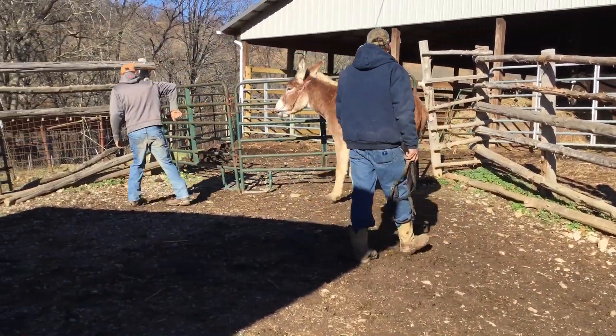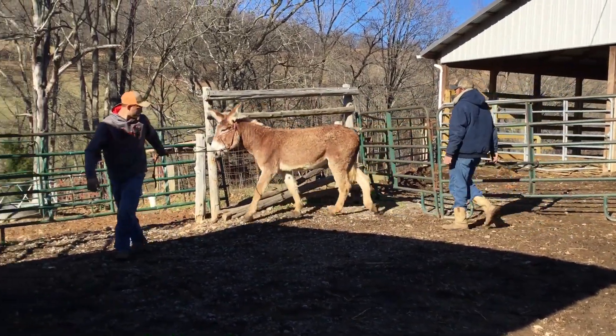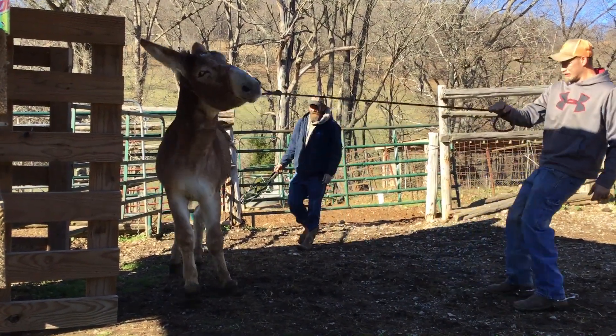But now you're talking about getting you some real mule colts. Right there is a kind of jack everybody wants. Got a lot of body and shape to him. Price on him $600. Deadline's Monday.